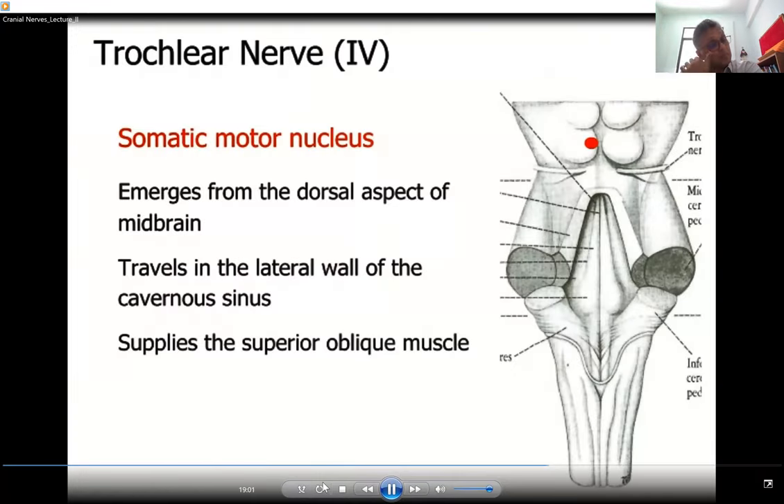Only one functional component is carried in the fourth cranial nerve, the trochlear nerve: the somatic motor component. Its nucleus lies at the level of the inferior colliculus of the midbrain. It emerges from the dorsal aspect of the brain, crosses the midline to the opposite side, then travels in the lateral wall of the cavernous sinus together with the oculomotor nerve. It supplies the superior oblique muscle.